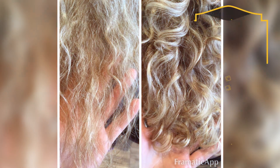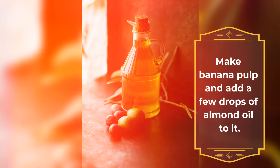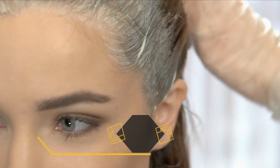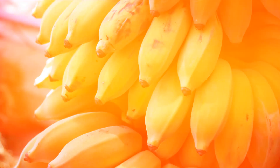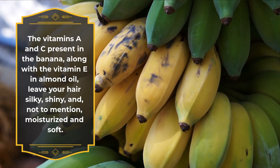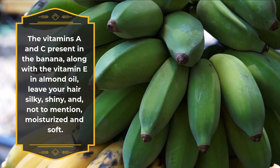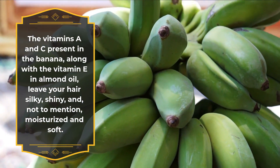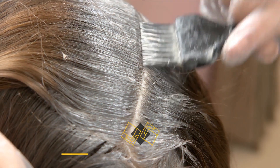Number five, for damaged hair: make banana pulp and add a few drops of almond oil to it. Apply the mixture to your hair and leave it on for 10 to 15 minutes. The vitamins A and C present in the banana, along with the vitamin E in almond oil, leave your hair silky, shiny, and moisturized and soft.